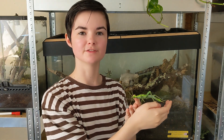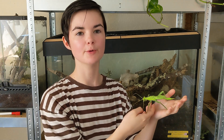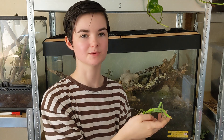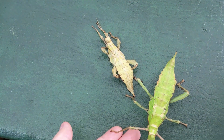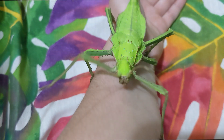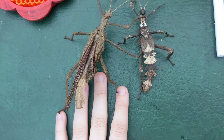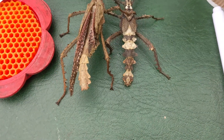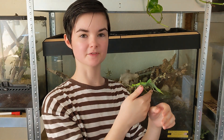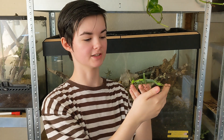In the wild, jungle nymphs play a vital role in their ecosystems as herbivores. They help regulate plant growth, ensuring a healthy balance within the rainforest. By feeding on specific plants, jungle nymphs can influence the distribution and abundance of vegetation in their habitat, which in turn affects the entire food web. Their eggs and nymphs also provide food for a variety of predators, contributing to the overall biodiversity of the rainforest. Their exceptional camouflage not only protects them from predators, but also makes them a key example of natural selection in action.